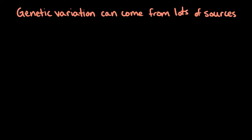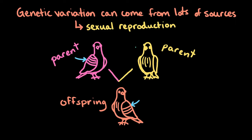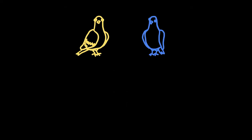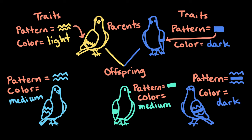Genetic variation can come from lots of different sources, one of which is through sexual reproduction. This type of reproduction causes offspring to have different sets of traits compared to their parents because they receive genetic material from both of their parents. In other words, the offspring aren't an exact genetic copy of either parent. In this example of rock doves, parents carry different alleles that affect their plumage, and their offspring can inherit different sets of traits and may look quite different from their parents.